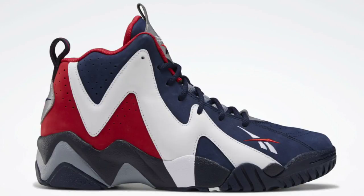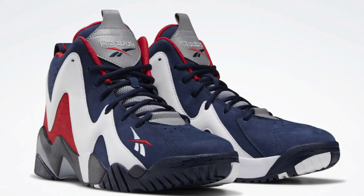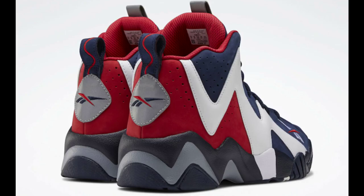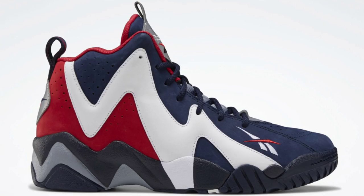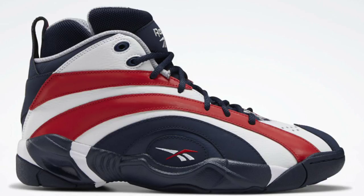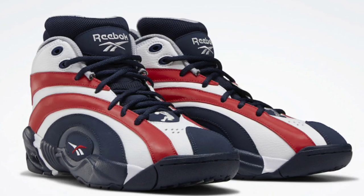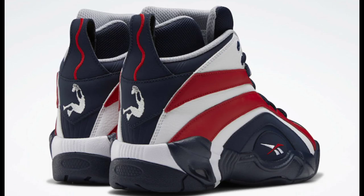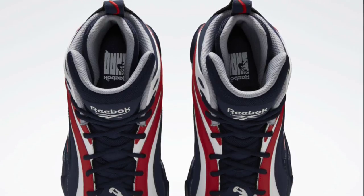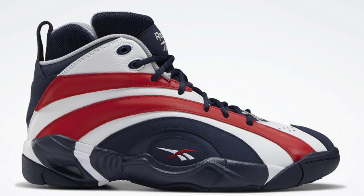Next we've got a couple of classics from Reebok in a USA theme colorway. First is the Kamikaze 2 by Reebok and Shawn Kemp — pretty fire, releasing June 27th. It would have been perfect timing for the Olympic Games. Retail is $200, hopefully it drops lower at some point, but the color scheme is fire. We also have the Shaq Nosis dropping the same date for $190 — pretty dope and unique, though I'm not sure if I'm feeling it in this USA colorway. Out of the two Reebok classics, which do you guys like more?